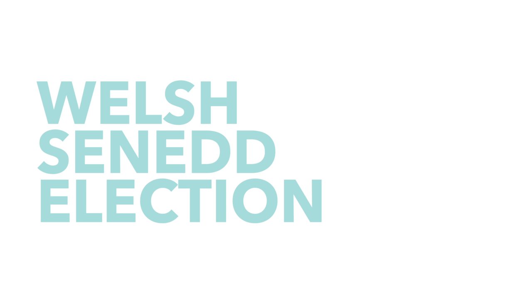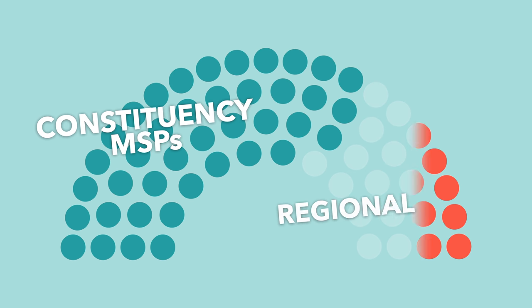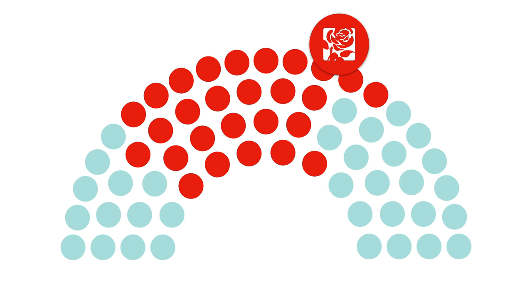So what about Wales? Wales has a total of 60 seats, which means that you need 31 for a majority. 40 of these are first past the post constituency seats, and the remaining 20 are regional seats. Labour came first in Wales, winning 27 constituency seats and 3 regional seats for a total of 30 — one more than last time in 2017.